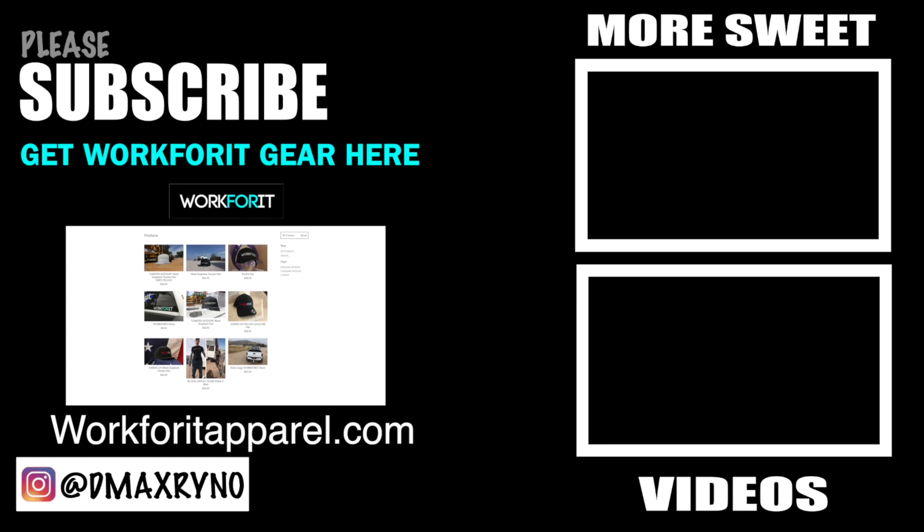We should give a set of eight rock lights away from this video. Anybody that orders anything from workfortapparel.com within 24 hours of this video going live — from 3 PM when it goes live to 3 PM the following Tuesday — any order placed is eligible. There's a chance we're going to throw a set of eight rock lights into one of those orders. Or you can just order a set if you'd like at workfortapparel.com.